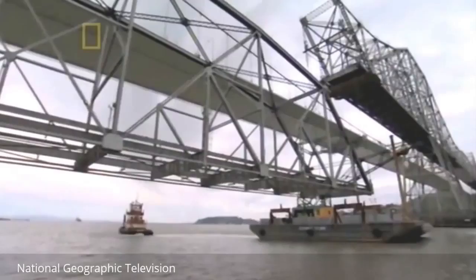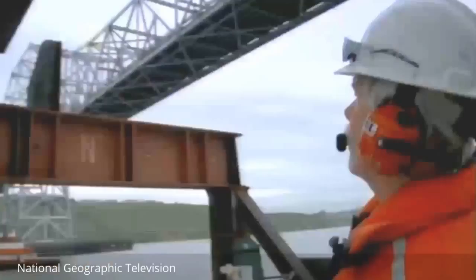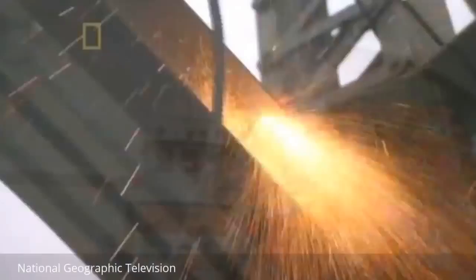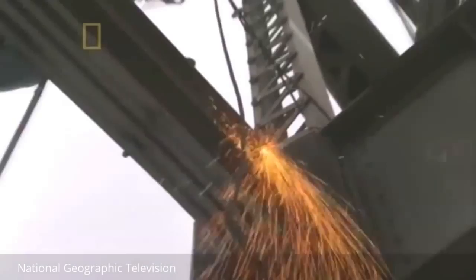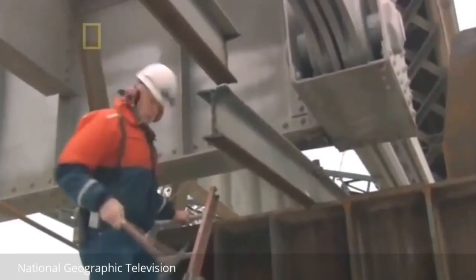There is definitely more wind than they were predicting. It's a little hectic with the tide and the wind — everything's floating around. The barges have special frames to catch the span and hold it in place, but the span won't fit until the crew cuts away some smaller pieces. Now the span can connect with the barge.